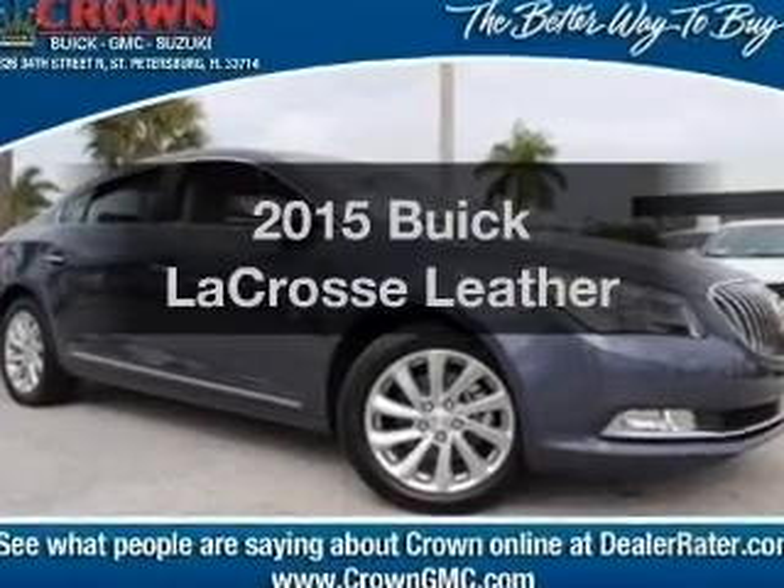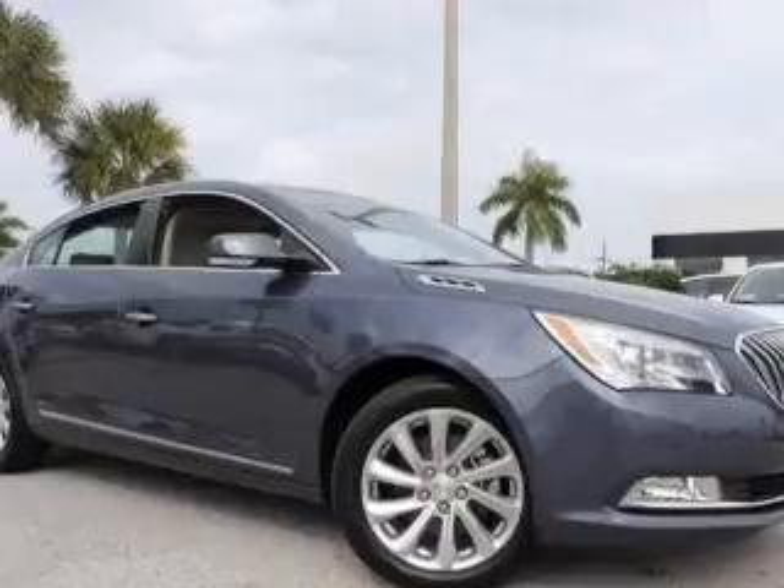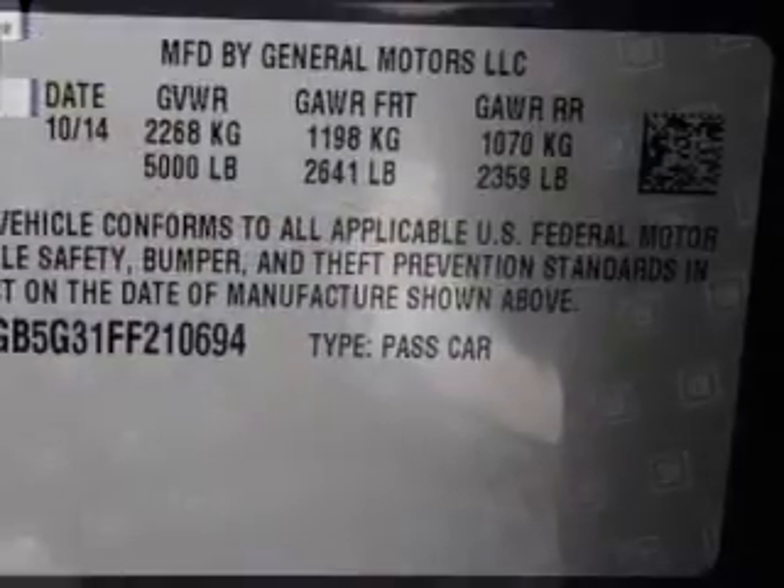Everything you need under one roof with this great vehicle. With a solid 6-cylinder engine, the powertrain includes front wheel drive, driven by a 6-speed automatic transmission.